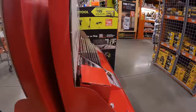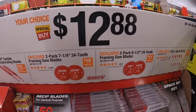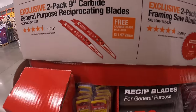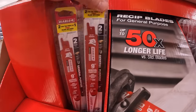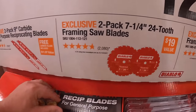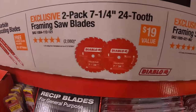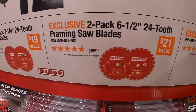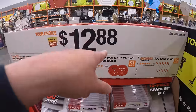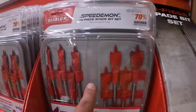Your choice for $12.88: a two-pack of nine inch carbide general purpose reciprocating saw blades, a two-pack of seven and a quarter inch 24-tooth framing saw blades, or the six and a half inch saw blades. Also $12.88 for a 10 piece spade bit set that comes with a little case.